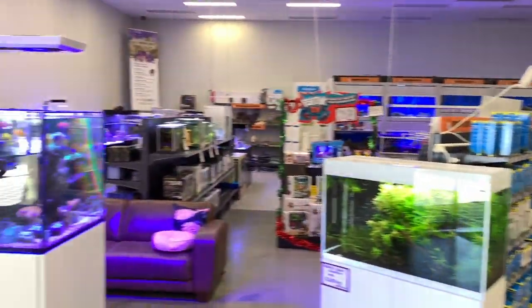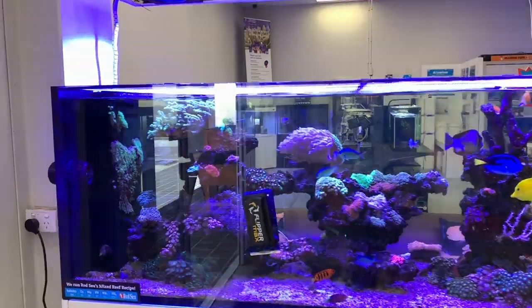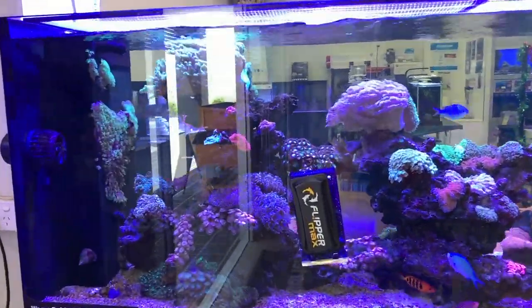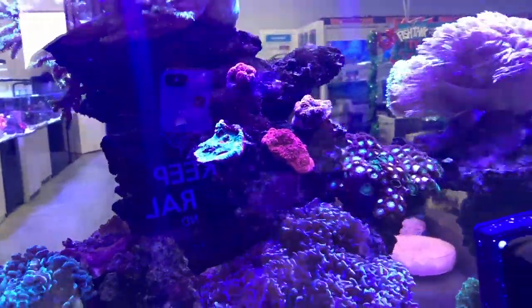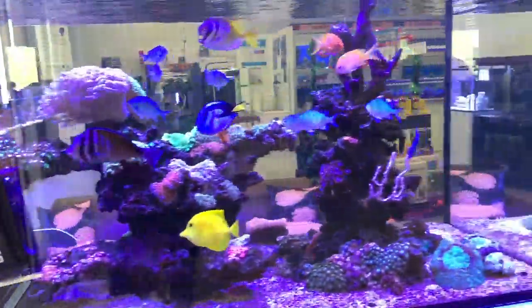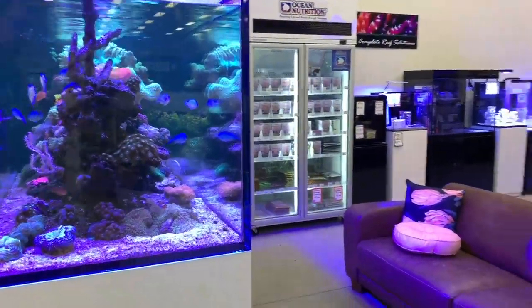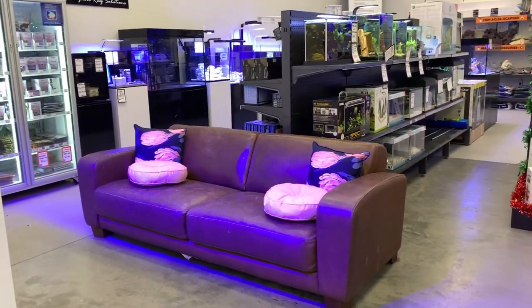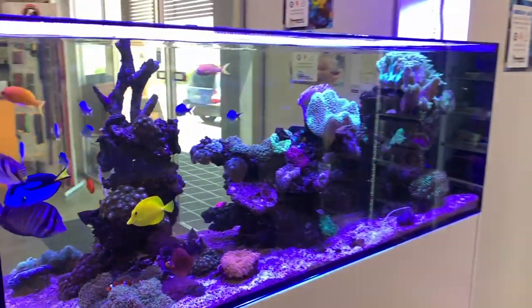We'll stay fairly clear of the right and head over to the left. It's hard not to stop and have a quick look at this Red Sea Reefer Peninsula, because to be honest this is probably one of the nicest display tanks I've seen in the Petquarters stores. There's nothing super exotic in there — well, there is, there's some crazy ridiculous recordia — but most of the corals are fairly easy or low maintenance, and it just works.